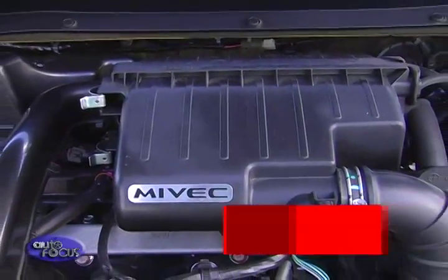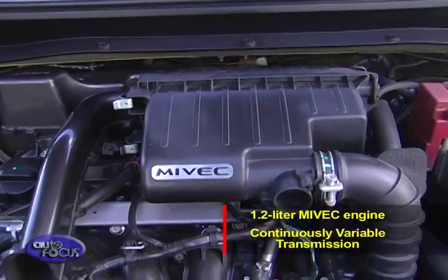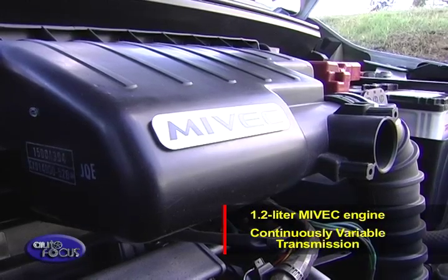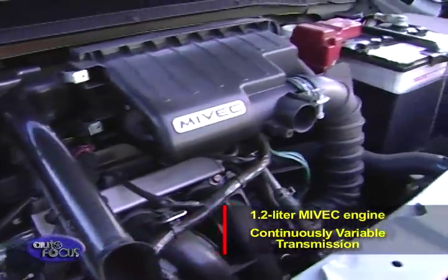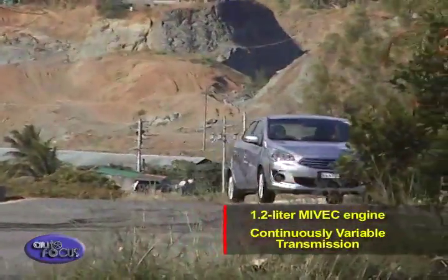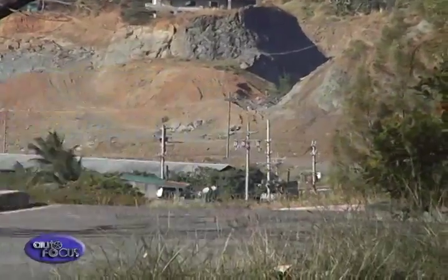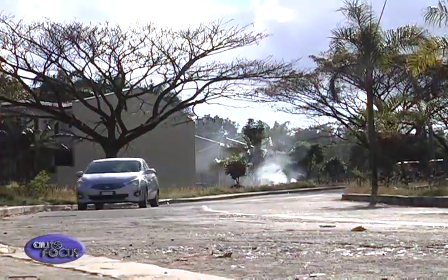Now for the engine. Underneath the Mirage's hood is a 1.2-liter, three-cylinder inline DOHC MIVEC gasoline engine. This small displacement engine is paired with a CVT transmission for the perfect fuel-efficient tandem. The Mirage is one of the lightest cars in its class due to the extensive use of high tensile steel.